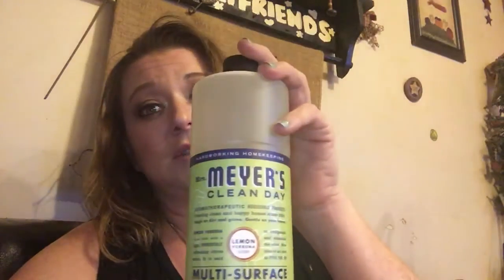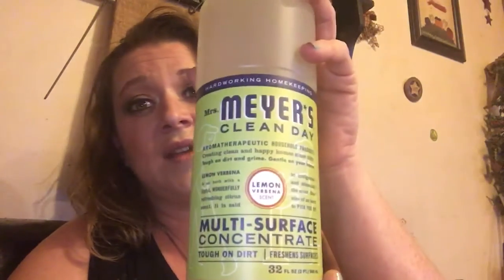The next brand I've been using is Mrs. Meyers, which I have to say is my favorite. This is the Mrs. Meyers Clean Day multi-surface cleaner in lemon, and I love this stuff. I clean everything with it — my counters, my floors, my walls, everything.